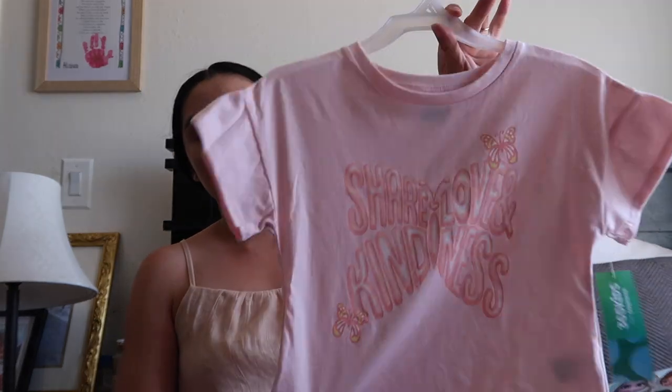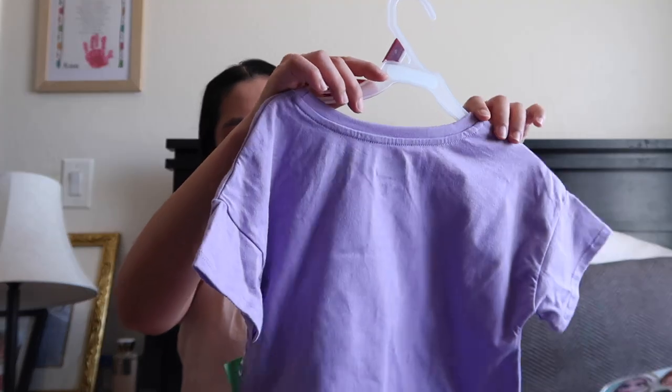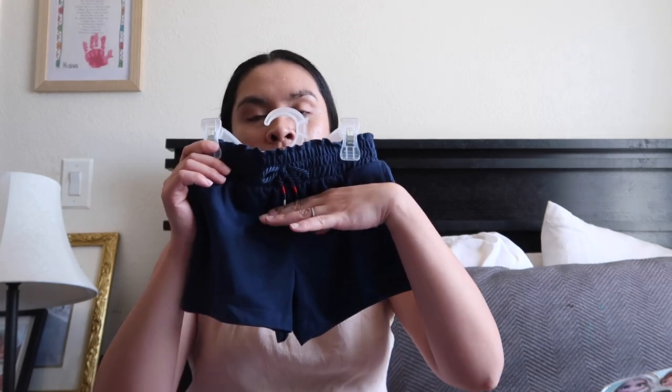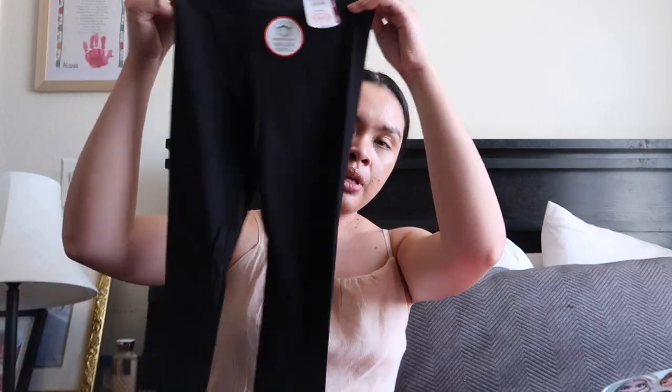I got this for Alaya — it says 'Share Love and Kindness,' it's from Walmart, actually clearance, only three dollars! Also this one — 'Good Times with New Friends' — so cute, also three bucks. I got these patriotic Fourth of July shorts; original price $5.98 and I got them for a dollar, in her size. You can just put a t-shirt on and not even tell they're Fourth of July shorts. I also got her black leggings — I think $4.48 — just to top things off.